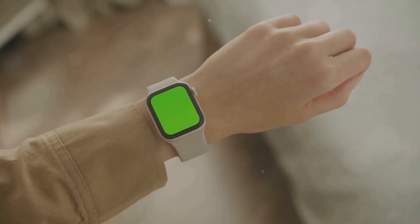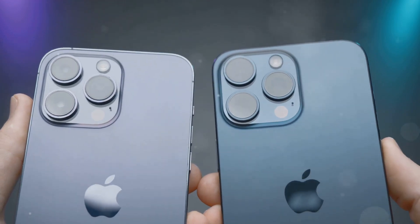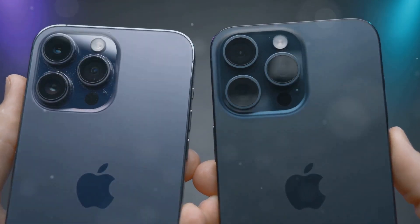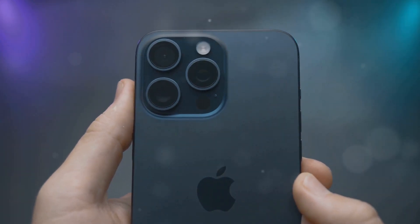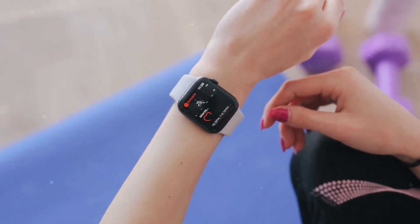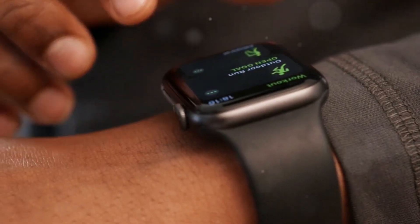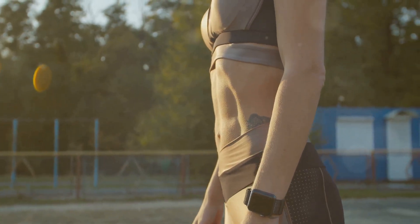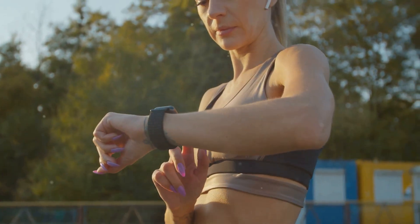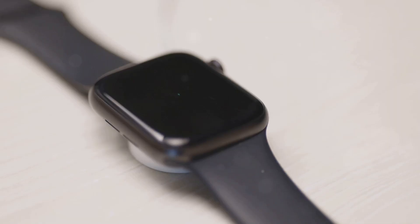Alongside the iPhone 16 Pro, Apple also unveiled the Apple Watch Series 8 and Apple Watch Ultra. The Apple Watch Series 8 features a similar design to its predecessor, the Apple Watch Series 7, but introduces new health and fitness tracking features, including a temperature sensor and a new low-power mode that can extend battery life up to 36 hours. The Apple Watch Ultra is a brand-new model designed for athletes and outdoor enthusiasts, featuring a larger and more durable design, a brighter display, and longer battery life.